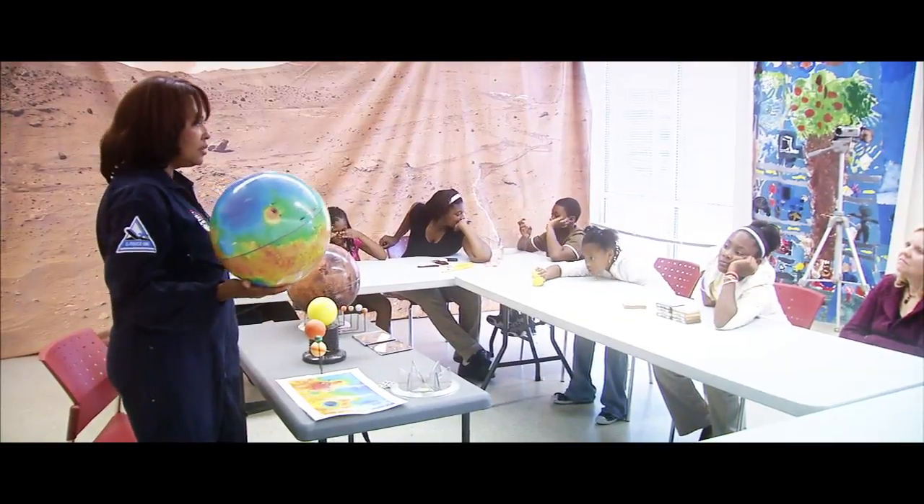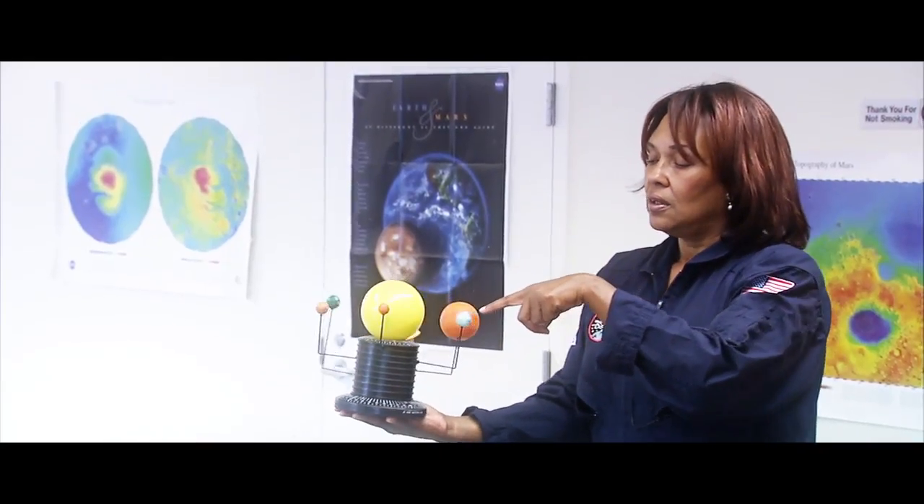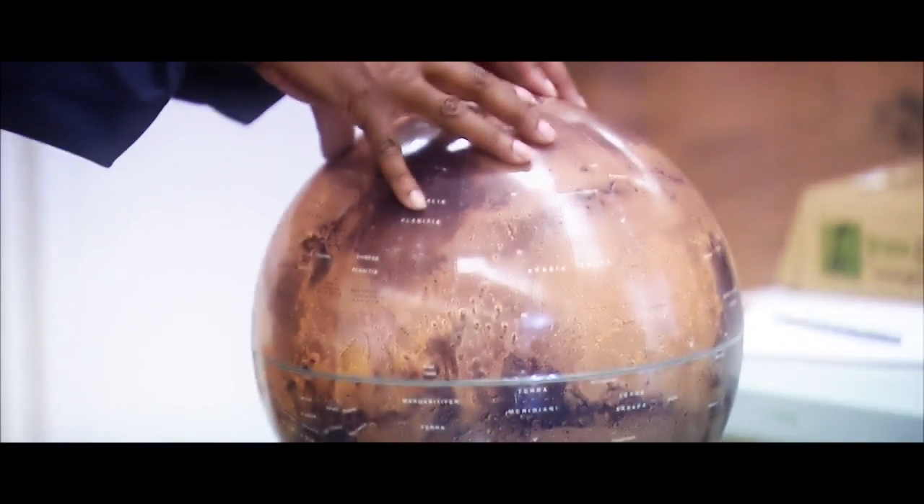The big problem that we're all facing today is that the United States is falling behind other countries in science, technology, engineering, and mathematics. It's a big problem, so the question is what do we do? Our solution is a project called Imagine Mars, where we ask students to imagine and design a community on the planet Mars.